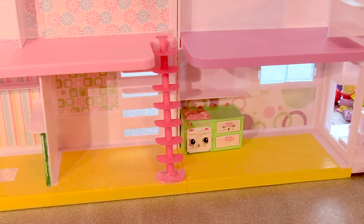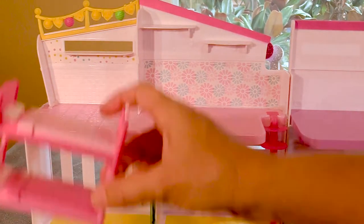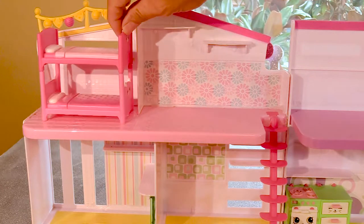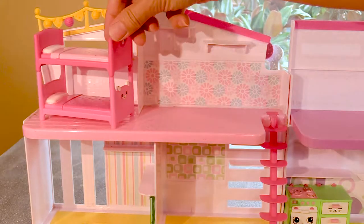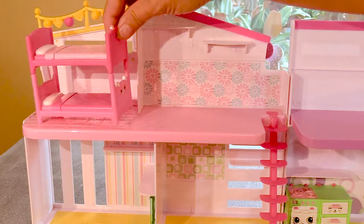Now we need to decide where the bedroom is. Let's make the bedroom up here. That's a good idea. We can put two beds right there. How cute is that? See the little kitties and their little kitty tail right there? They don't quite fit, so we're going to do it like this.